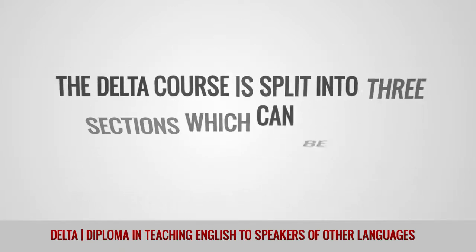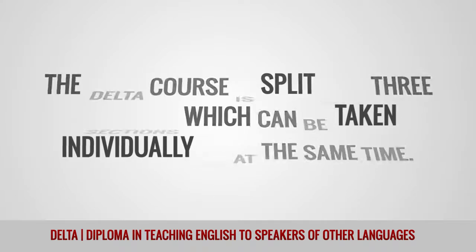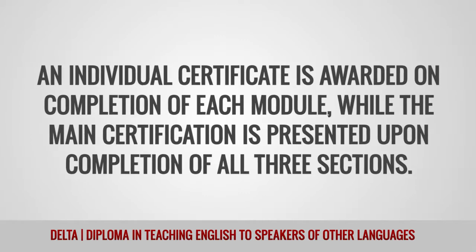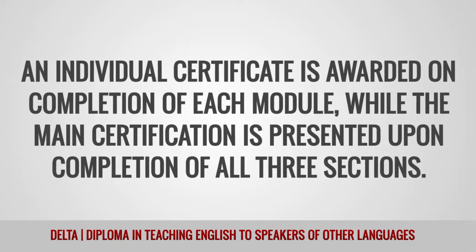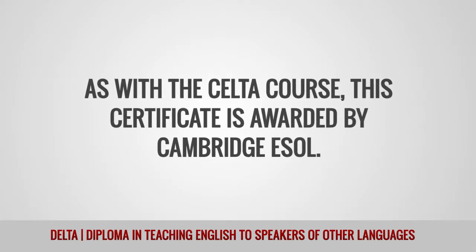The DELTA course is split into three sections which can be taken individually or at the same time. An individual certificate is awarded on completion of each module, while the main certification is presented upon completion of all three sections. As with the CELTA course, this certificate is awarded by Cambridge ESOL.